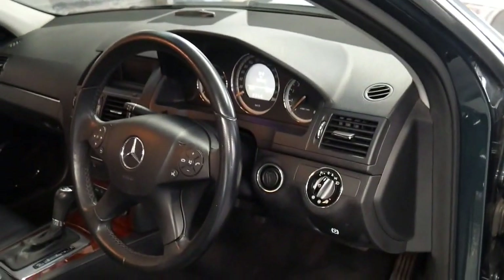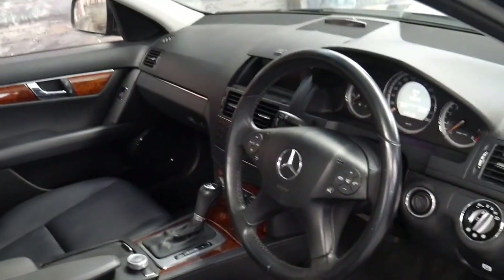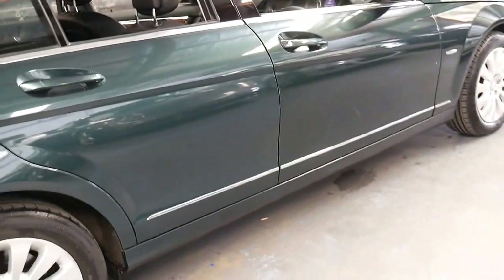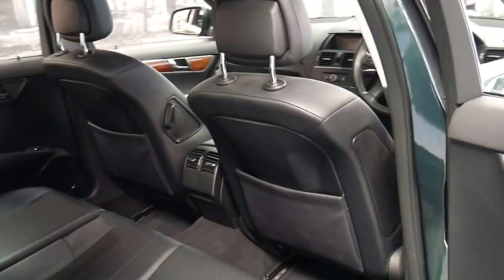It has done 158,000 kilometres but you'd certainly never know. It's been owned by a mature woman who's looked after it perfectly and done some highway kilometres. It's got continental tyres all round and it's been looked after by a Mercedes-Benz dealer or specialist all its life, and it's in very good condition for its age.